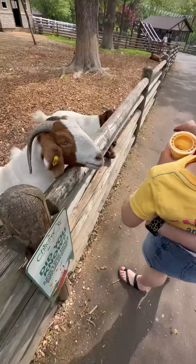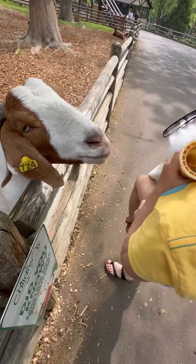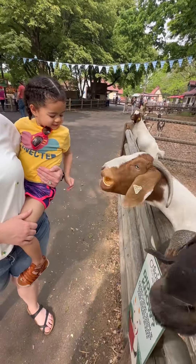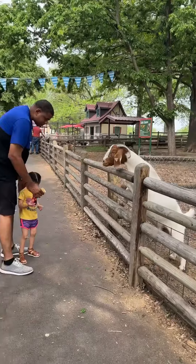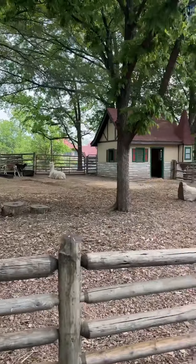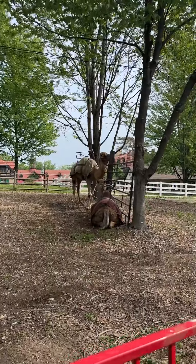Down the way, we could feed the adult goats, and a little further down the goats were not quite as aggressive, so my daughter liked those quite a bit more. We bought a package that included the goat feed and a snack.